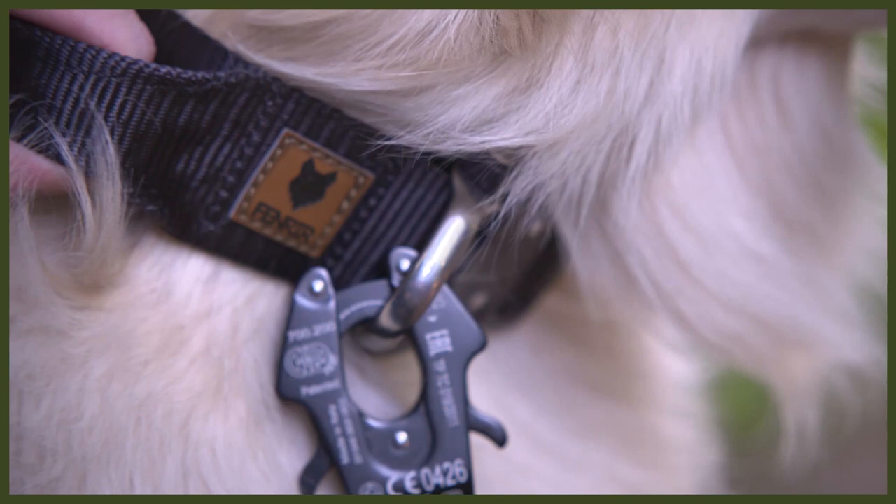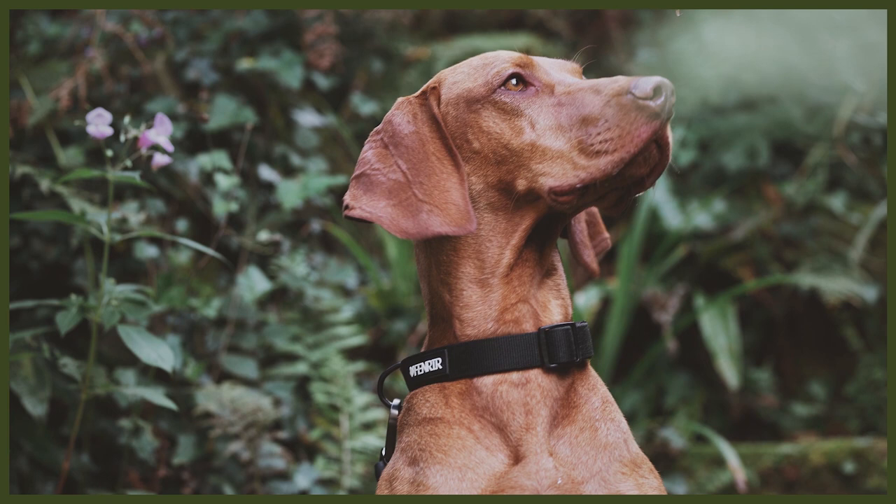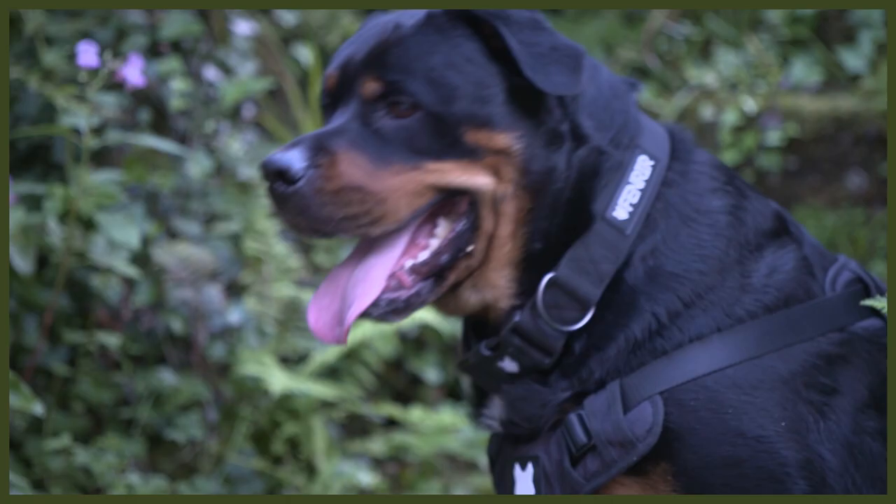We'll start with collars. All dogs need collars, and especially in countries like the UK, it's a legal requirement to make sure your dog has a tag with your name, address and phone number should it get lost and need to be returned to you. Here at Fenrir we have two types of collars: our high-end Odin collars, designed to be the strongest dog collar in the world for large powerful guardian breeds, and our recently launched Ragnar collar, a more traditional collar made with a wonderful padded material that is extremely comfortable.